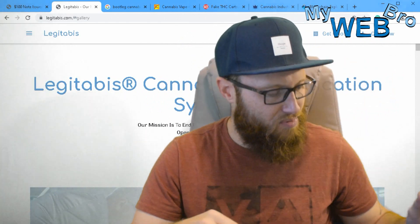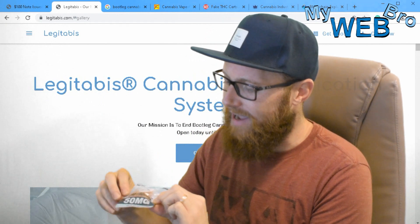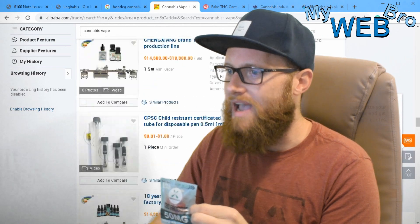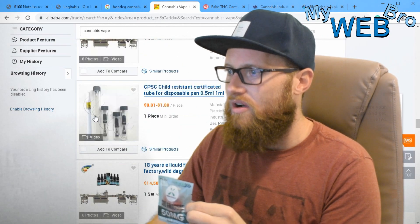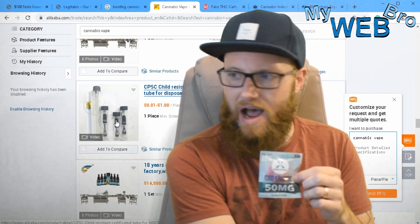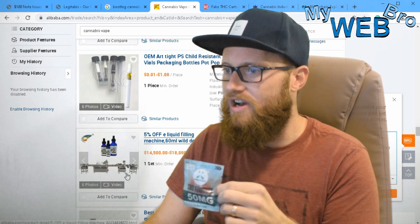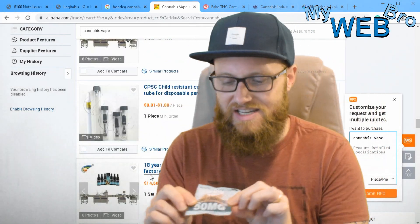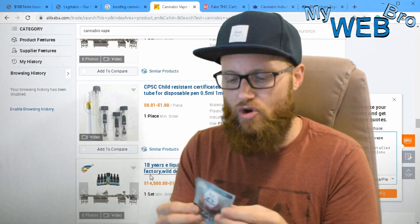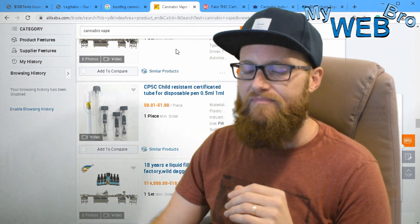These products could be counterfeit. This gummy package could be a package from China. I'm going to show you right here — Alibaba.com will happily sell you 50,000 units of these cartridges, and you can buy the oil to fill them with. In other words, you can create these things and flood the black market, and the consumer has absolutely no protections right now.